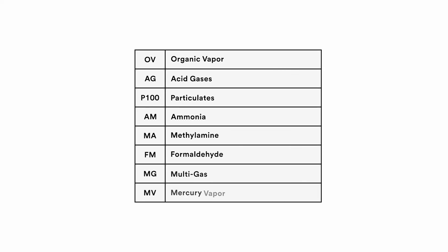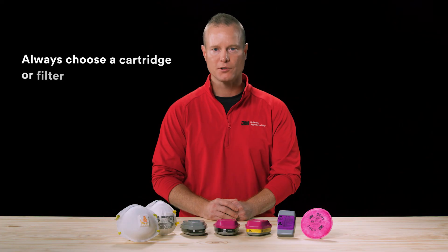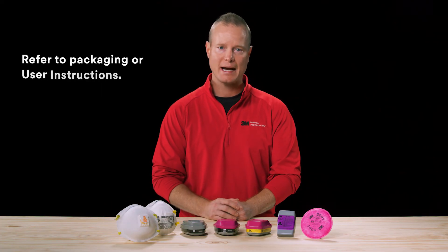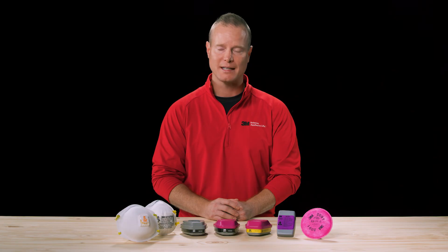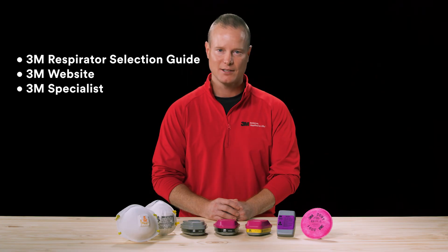Here are some of the abbreviations you may find on the labels. The most common ones are OV for organic vapors, AG for acid gases, and P100 for particulates. If your work environment contains more than one contaminant, you should always choose a cartridge or filter that is appropriate for all the contaminants. Refer to the packaging or the user instructions to help identify the performance of each cartridge or filter. For more information about respirator selection, see the 3M respirator selection guide, go to our 3M website, or contact your local 3M specialist. Thank you.